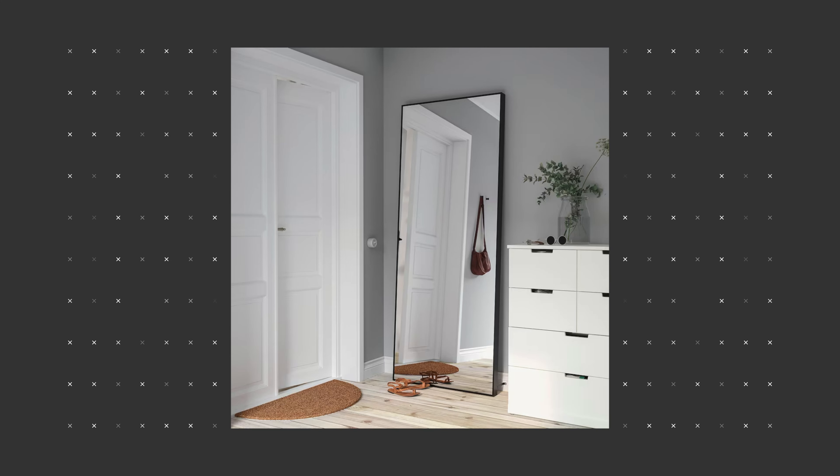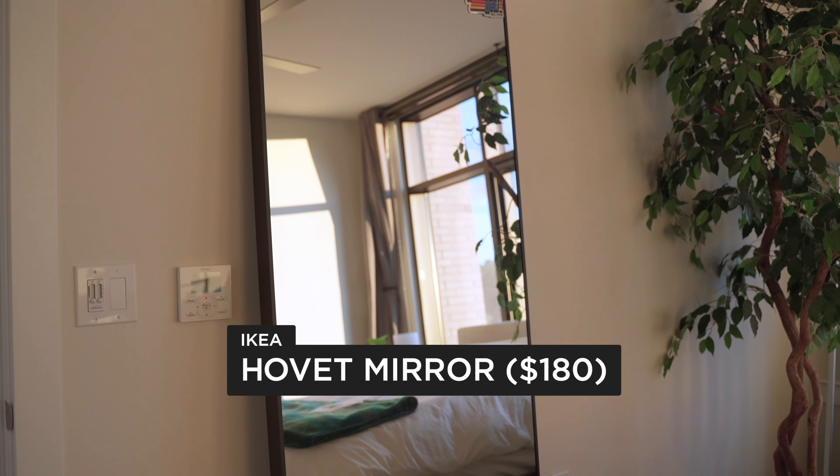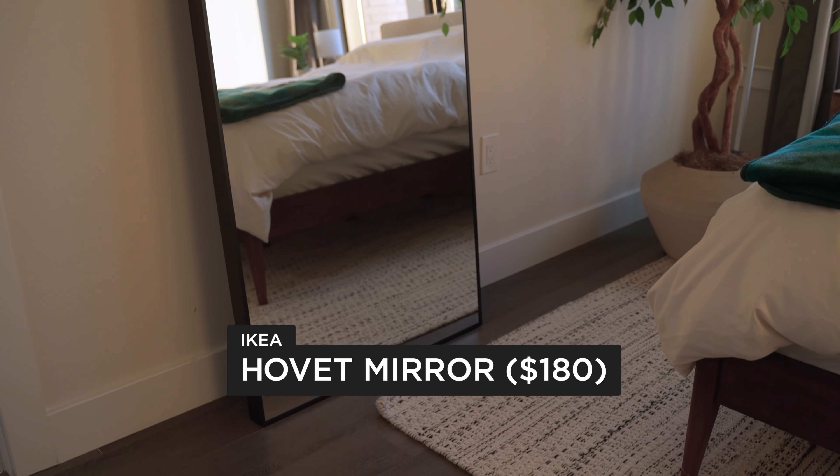If you need a full-size mirror for your room, you can look at this one. For the price you're getting a really tall and wide mirror — it's around six feet five inches tall — and it looks great in my cousin's apartment.